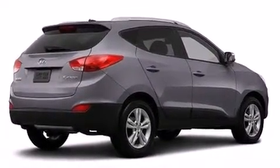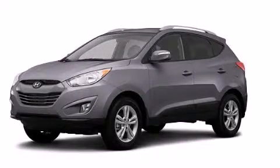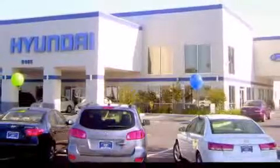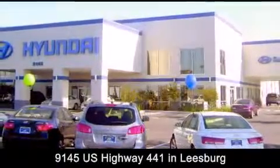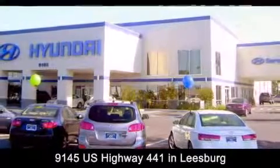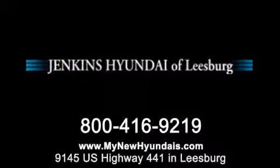We hope you found this video informative. Please contact us today. Jenkins Hyundai of Leesburg is conveniently located at 9145 US Highway 441 in Leesburg. Contact us to find out about our financing specials or visit us at MyNewHyundais.com.